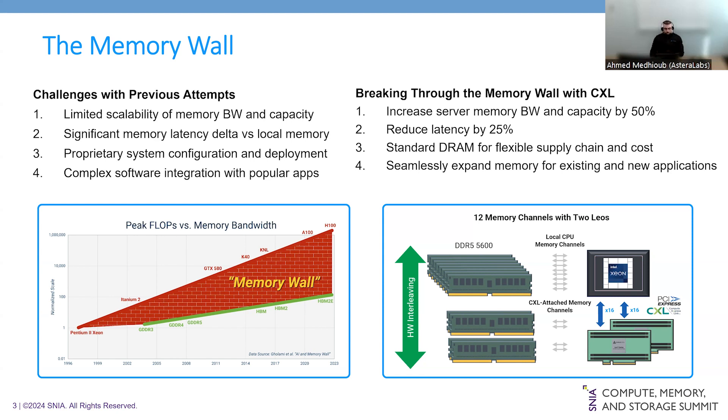The diagram on the bottom right shows a 12-channel architecture with eight local DIMMs and four CXL-expanded DIMMs via two LEO memory controllers. Our Aurora x16 add-in card runs at DDR5 5600 speed, increasing system capacity by 50% and under load reducing overall latency by 25%. Using standard DIMMs allows hyperscalers to have a flexible supply chain and control their cost structure. We seamlessly expand memory for existing and new applications working closely with ecosystem partners, such as enabling hardware interleaving with Intel's fifth-generation Xeon processor.